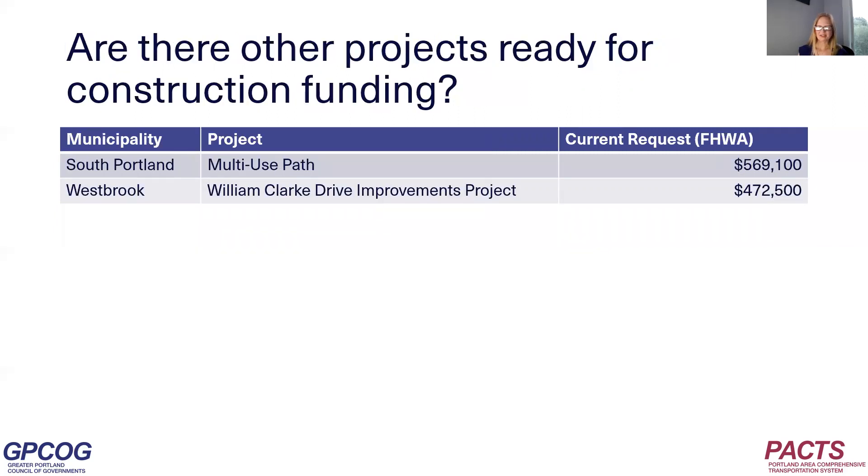Are there any other projects that are ready for construction funding? Yes, there are two: a multi-use path in South Portland and William Clark Drive improvements in Westbrook. These two projects were funded before the two-phase PDR first policy, so they were funded for design and construction all at once, but they are over budget and are requesting additional funds.